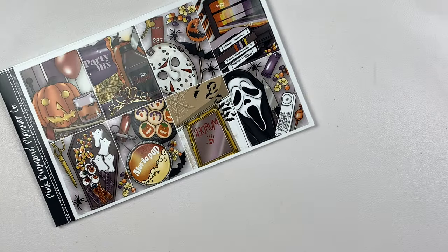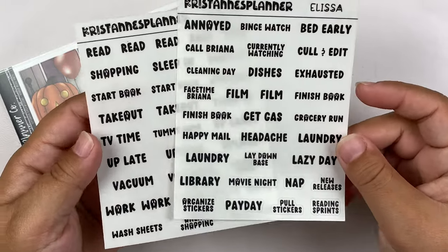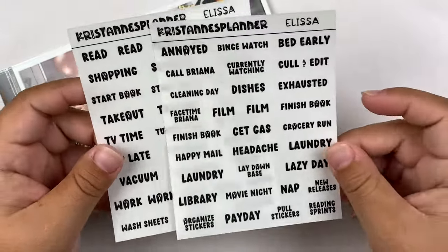So before we get into the foil, I do have some multi-script samplers from Kristen's Planner for almost the entire month of October. Kristen did some limited edition Halloween fonts, so I kind of went overboard with them. This is the one I chose for this spread.